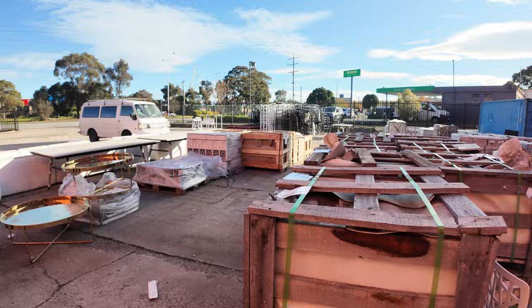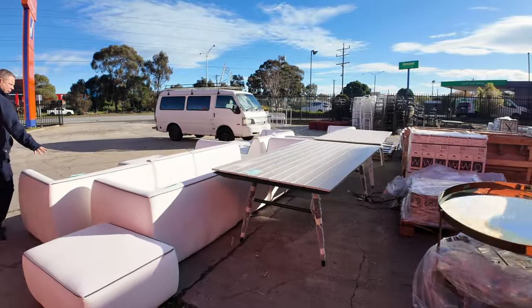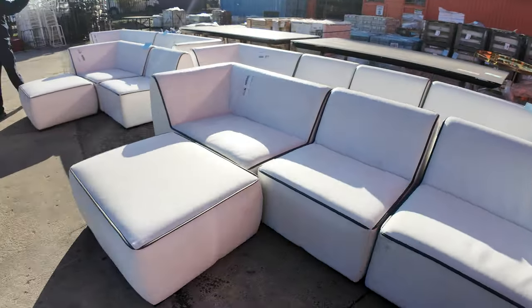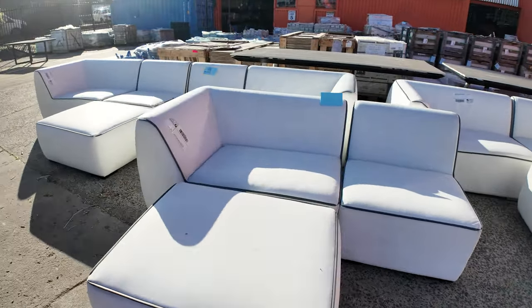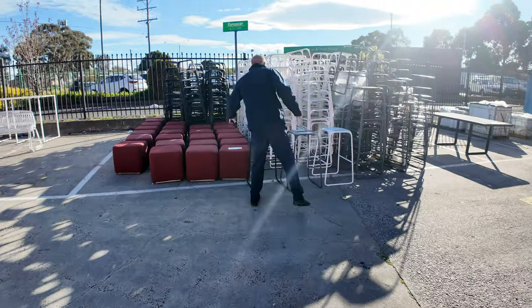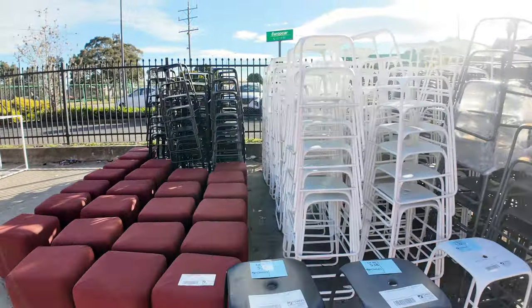Across the back here there's some outdoor entertaining stuff — outdoor dining tables and some beautiful white vinyl indoor-outdoor couches. They'll be unreserved. Looks like one, two, three, four pieces — I'd say about a six-seater plus there's an ottoman with each one. Speaking of ottomans, across the way there are some burgundy square ottomans as well as a heap of different barstools.